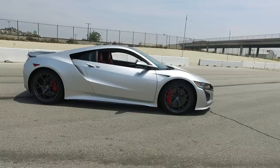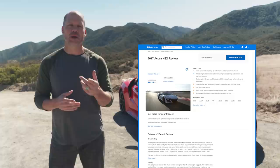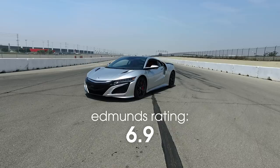All that seems kind of vague, I'm sure, and I think it's because I'm having a hard time putting it into words here. But I already have — I rated the car back in 2017. At the end of our exhaustive rating process, the Acura NSX scored a 6.9.